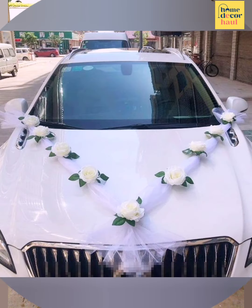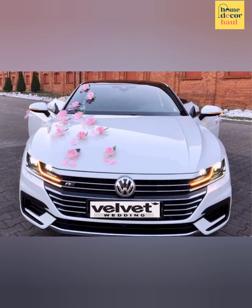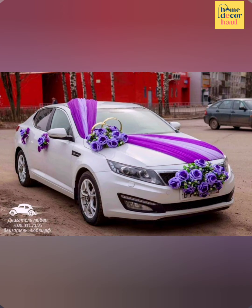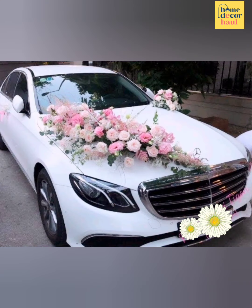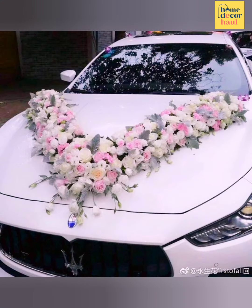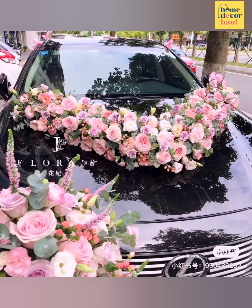Hello and welcome to Home Decor Hall, a dedicated YouTube channel for your dream home requirements. If you have any query, please mention it in the comment section. In this video, you shall see wedding car decoration ideas. For more ideas, please click the link above the video screen. If you are new to my channel, subscribe for regular updates.